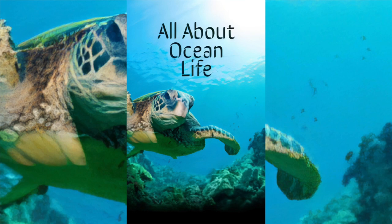Limpets are animals that have a special strong foot that holds onto rocks. This keeps them safe from big waves. They also have a hard shell so they don't dry out.